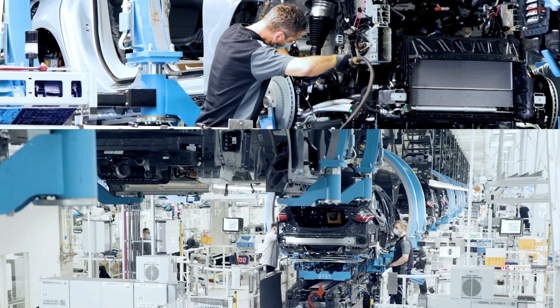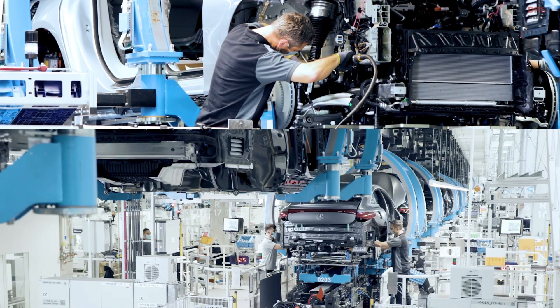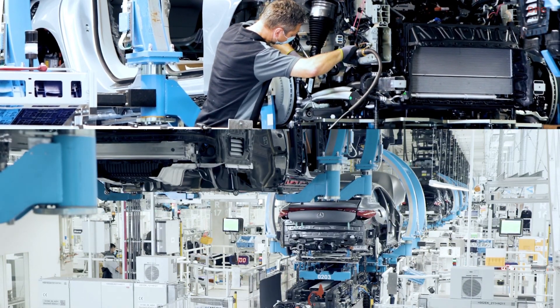This step is called marriage — the place where the body of the car and the drivetrain meet each other for the first time.